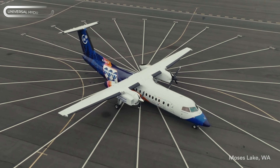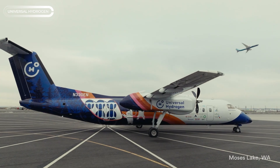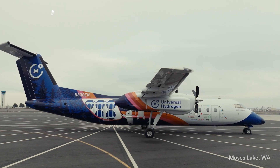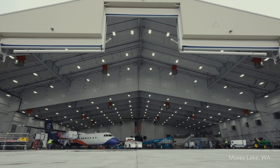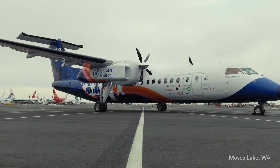Imagine a future where you can fly without harming the environment — and it's not just in movies. A company is making it a reality with hydrogen fuel cell planes that will hit mass production in just a few years. They've already received orders worth a billion dollars, including from Air New Zealand, one of the largest airlines in the country.